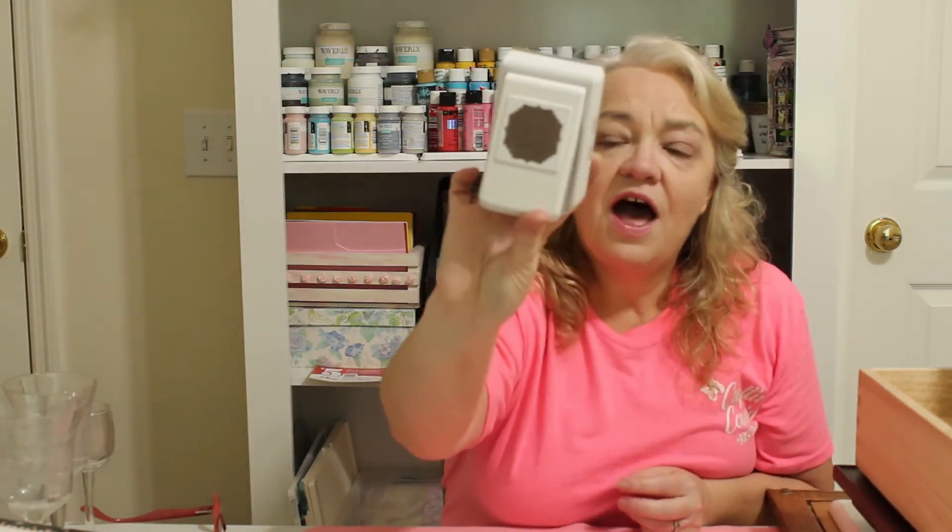Over in the craft section I also found this punch — it's a really big punch with pretty edges. A punch like this would easily be $15 to $20 at a craft store, but I got it for $1.99. And it cuts really well.